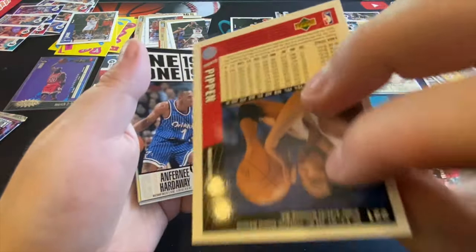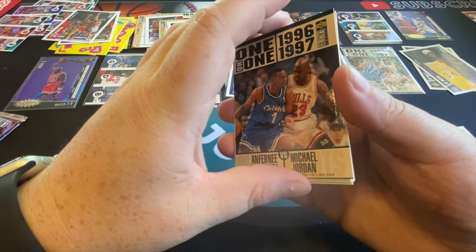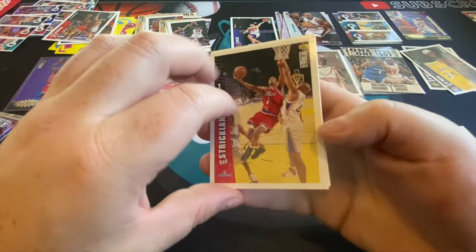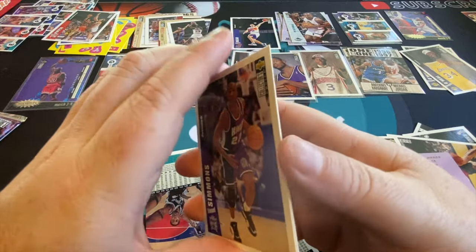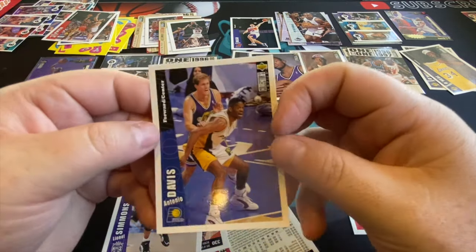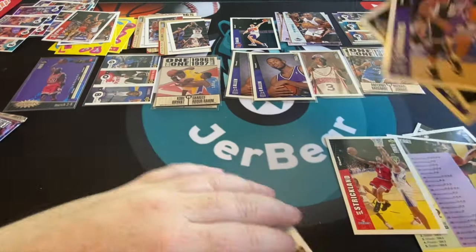Scottie Pippen — we haven't gotten him yet, that's nice. There's another sword of Jordan — it is a Jordan card, it counts. Those one-on-one cards always kind of throw me. And Antonio Davis. So we're down to our last pack — I've never pulled the chase card in the last pack of any break I've done.